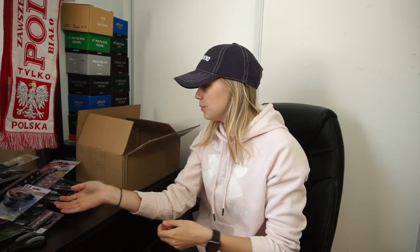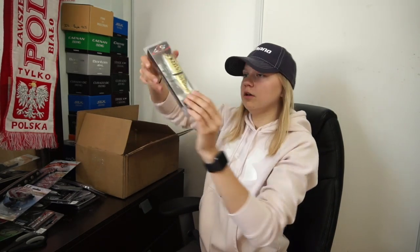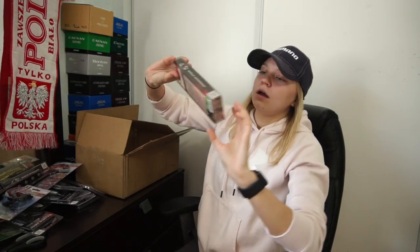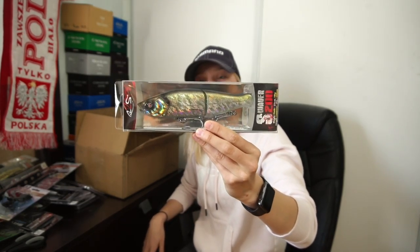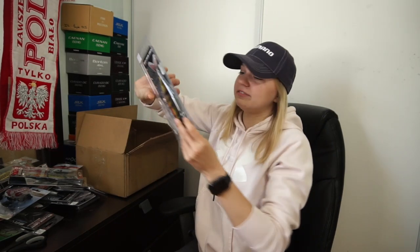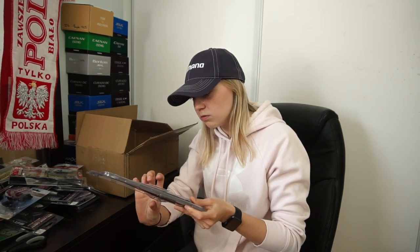Davis got some boat stuff for his boat — he's pretty handy with it. Then there are more swimbaits: the S-Waiver 168 in Baby Bass color, and the S-Waiver 200 in Party Crasher — the 200 is a bigger size. That one looks really good. I'm jealous.